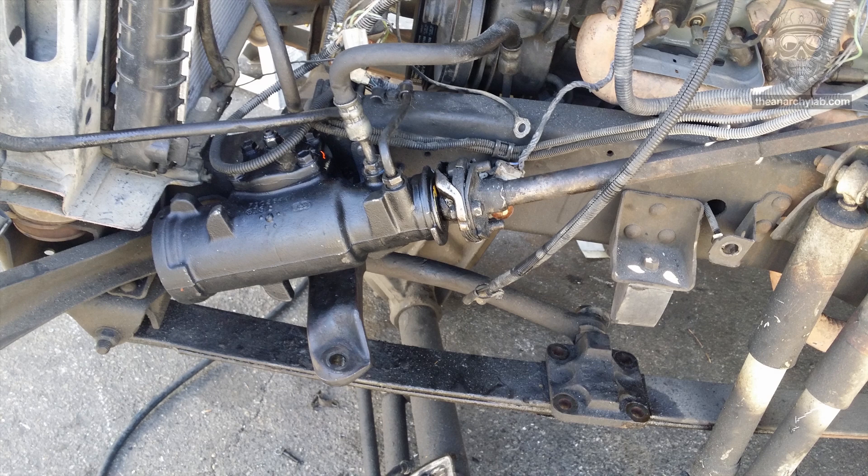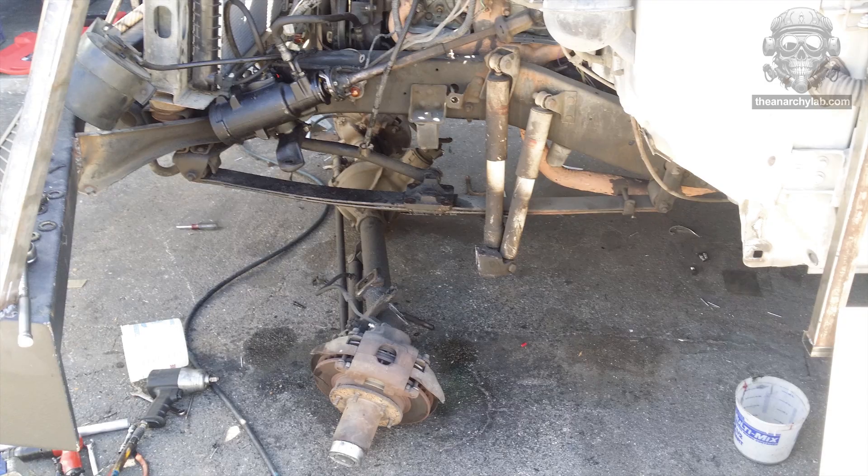It came off easy enough and it was right where it needed to be. However, 32 inches lower and a few popsicle sticks away from being ready to go. You're actually wondering how that steering arm thingy is going to attach to the axle that is now lying on the ground.